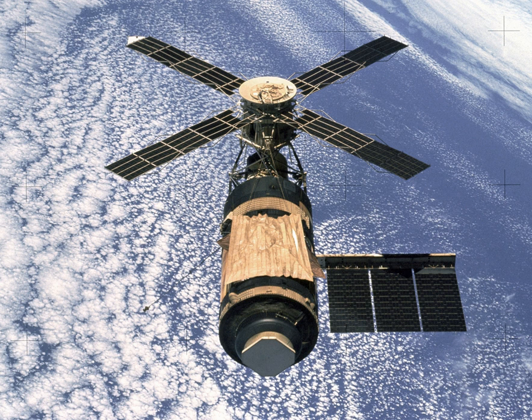Skylab was a United States space station launched and operated by NASA, and occupied for about 24 weeks between May 1973 and February 1974 — the only space station the U.S. has operated exclusively. In 1979 it fell back to Earth amid huge worldwide media attention.